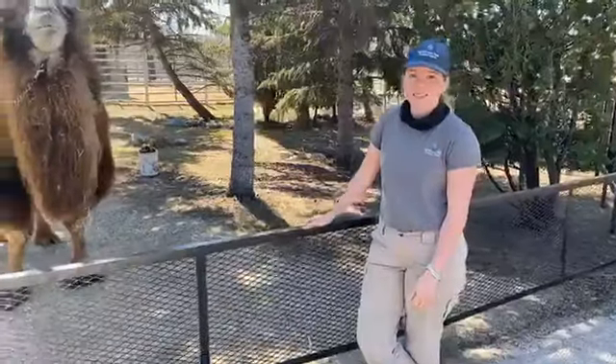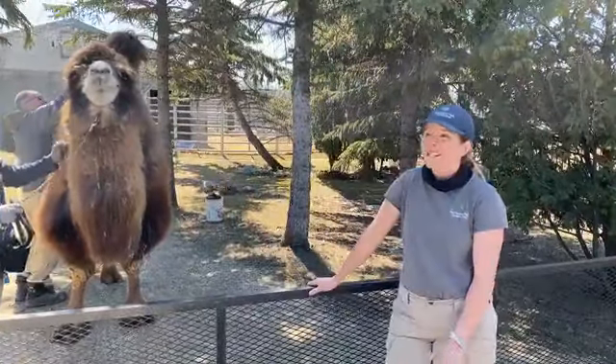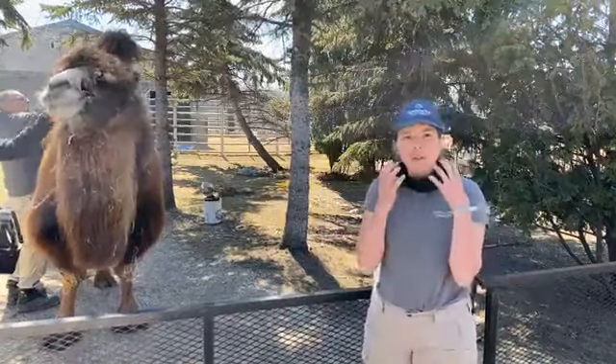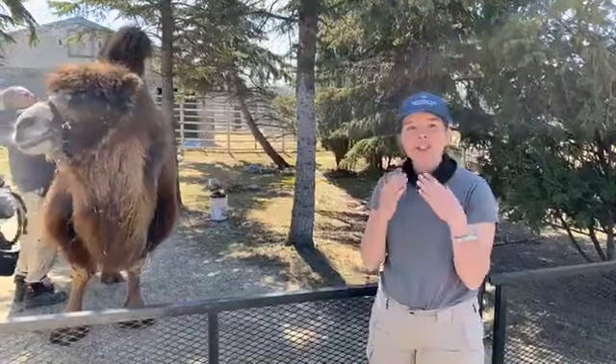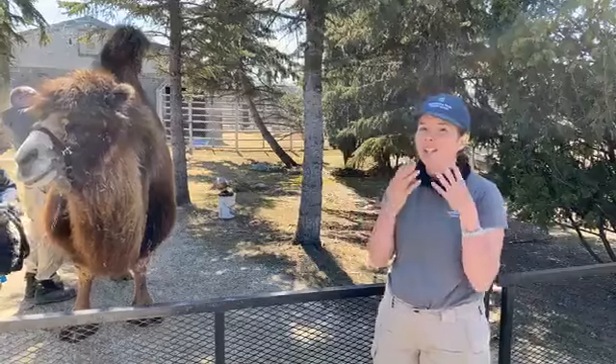Is there anything else you want to add about camels or their adaptations before we wrap up? There are so many neat adaptations. One last one — they can close their nose holes. They can shut their nostrils closed, so just like their eyes, they can prevent sand or small particles from flying into their nose.